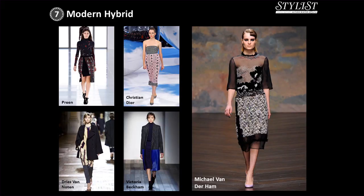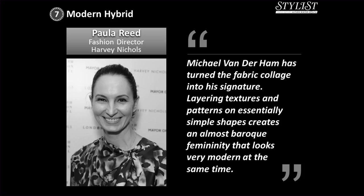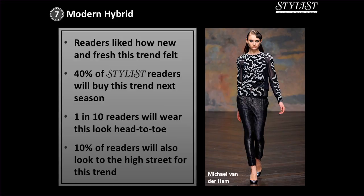At Preen, you can turn their skirts around so they are pencil or full. Dior have double layers of crafty crochet over the chicest houndstooth pencil dresses, and Dries Van Noten did layers where tunics were attached to micro kilts and trousers spliced in different fabrics. At Victoria Beckham, the simplest version was a chic ponyskin panel on a mannish coat. Paula Reid, fashion director at Harvey Nichols, noted that Michael van der Haam has turned fabric collage into his signature. 40% of Stylist readers said they'll buy into this trend for next season, and 1 in 10 readers committed to wear it head to toe.